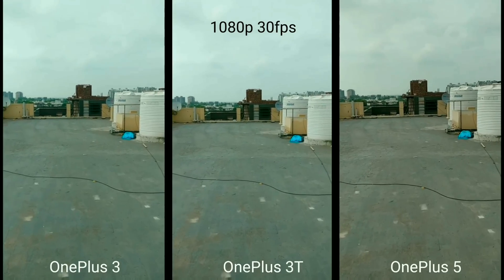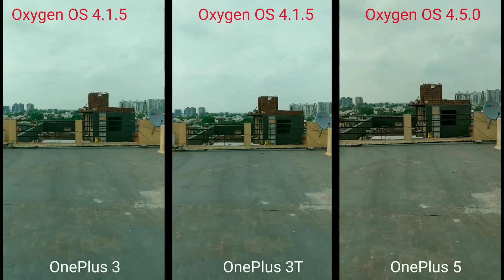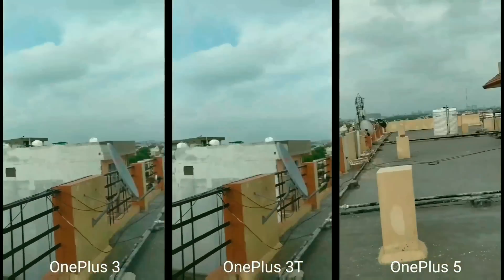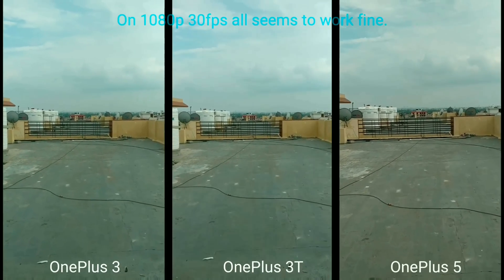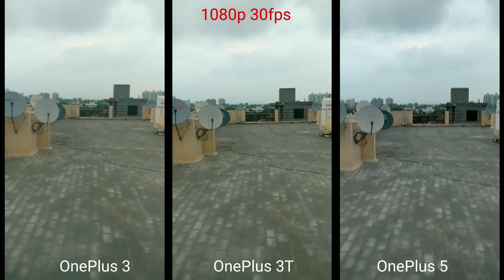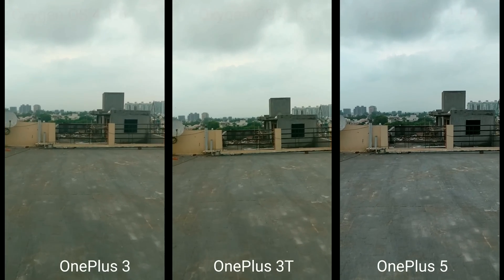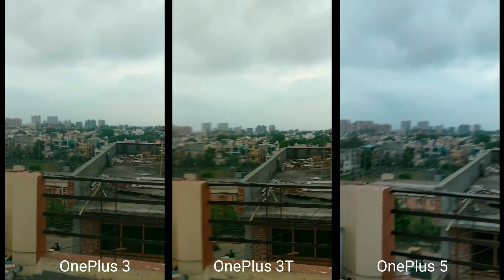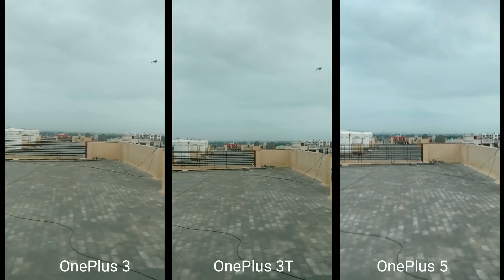Now let's check the EIS comparison with the OnePlus 3 and 3T. This is the old result I filmed when I first got the OnePlus 5 on firmware 4.5, alongside the 3 and 3T on OxygenOS 5.0. On 1080p 30fps, stabilization works similarly across all three since OnePlus doesn't have physical OIS — it's still great on 30fps. With the new firmware, there's a camera quality improvement too — clouds look clearer, the image on OnePlus 5 looks cooler now rather than the warmer tone it had before, and dynamic range has improved noticeably.